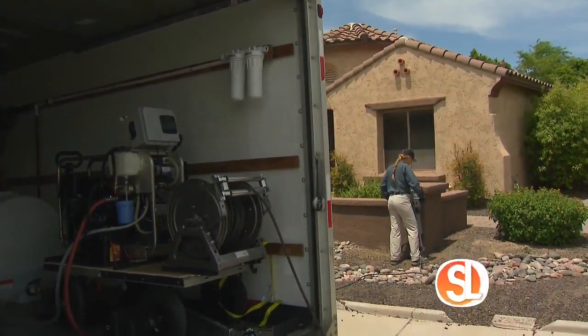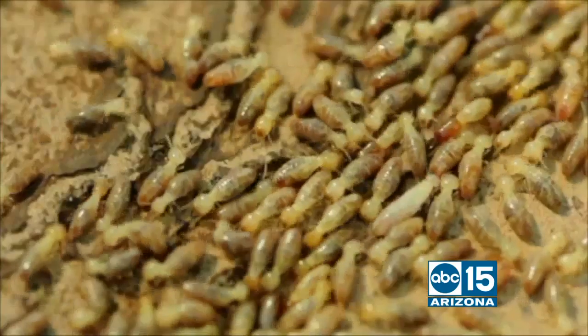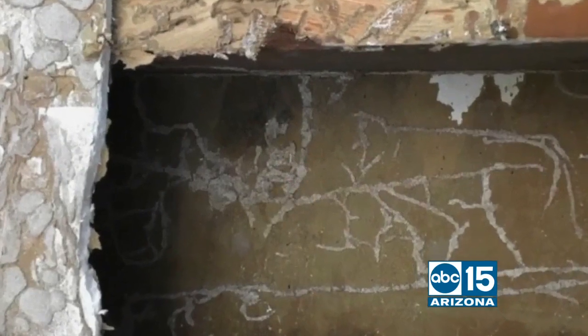Your home is your biggest investment. So why would you let these pesky little termites ruin it? Well, guess what? You don't have to. I'm with Mike Davis with Preventive Pest Control. And Mike, how do we know we have termites in the first place?